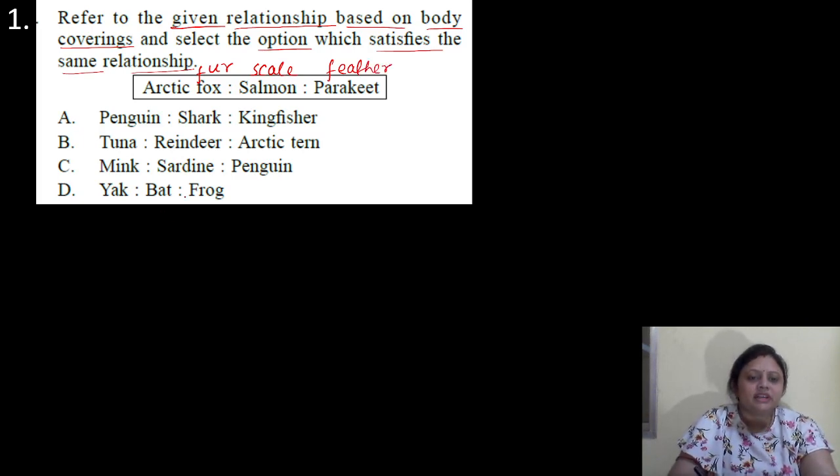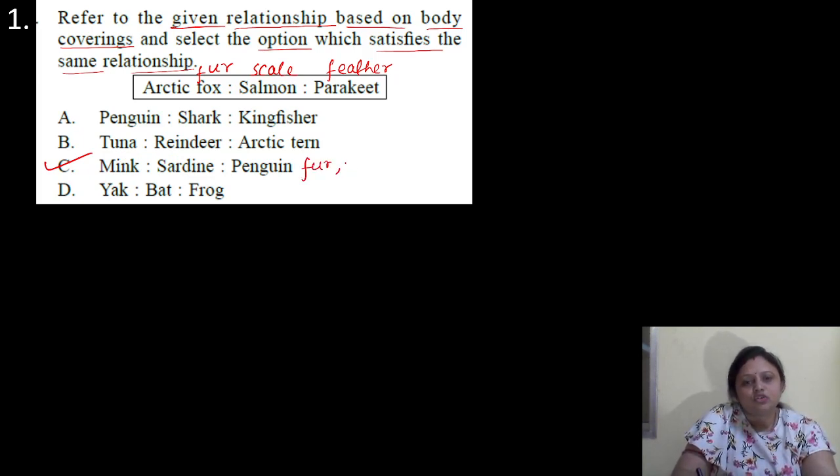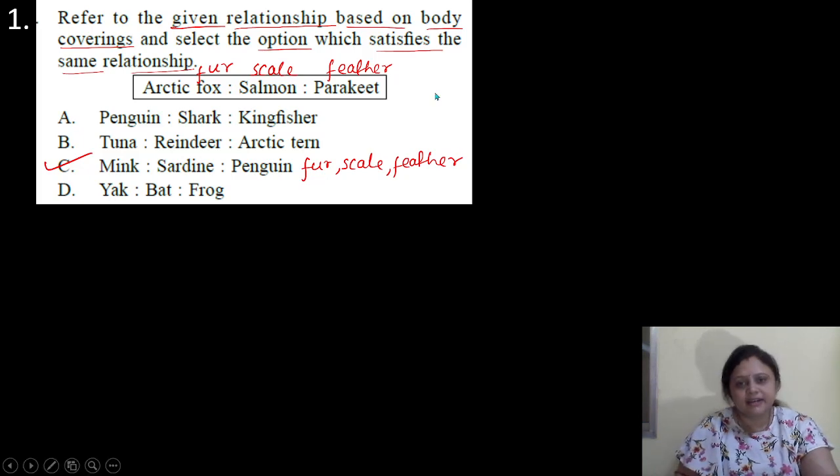So among the given options, option C is the correct answer. In this sequence, mink is also having the covering of fur. Then sardine also has scales. And penguin has feathers on its skin. That's why option C is the correct answer.